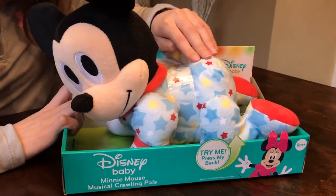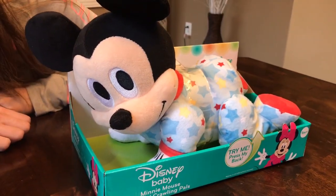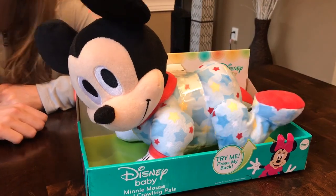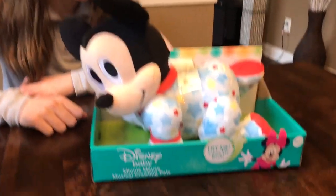And now guess what Mickey does? He's a crawling friend. You want to crawl with me? Here we go. And he actually will crawl across the floor, which is super cute. That's awesome.